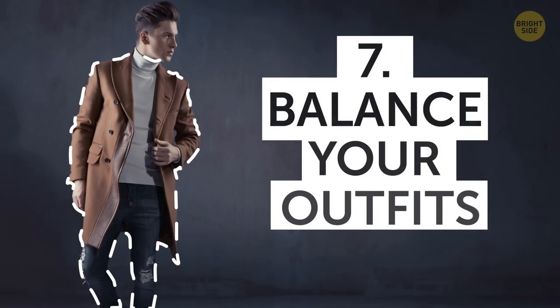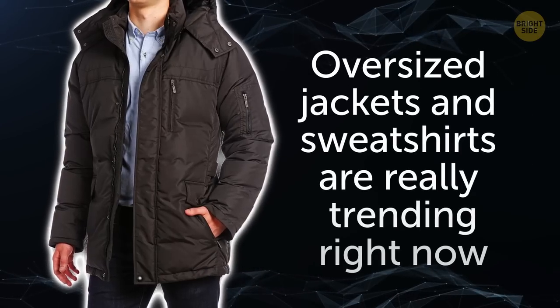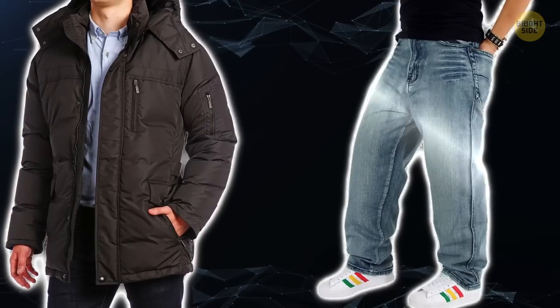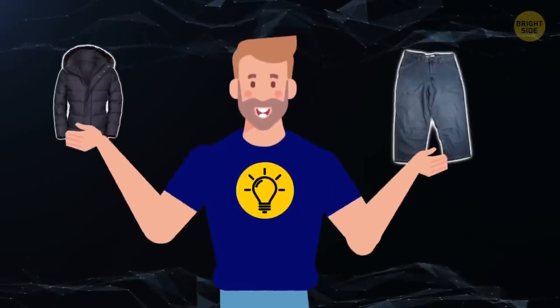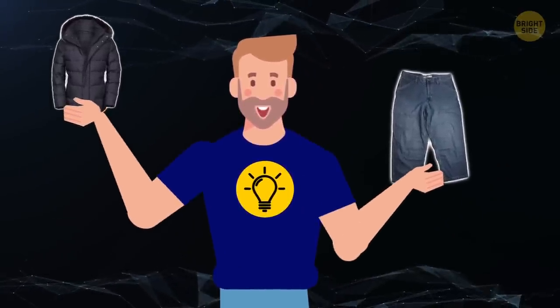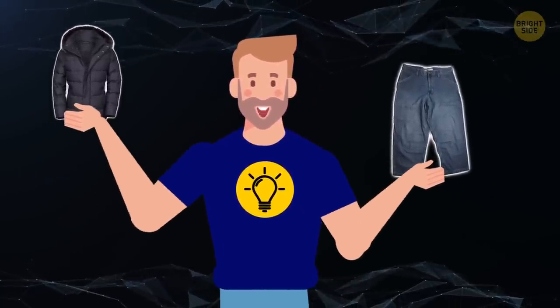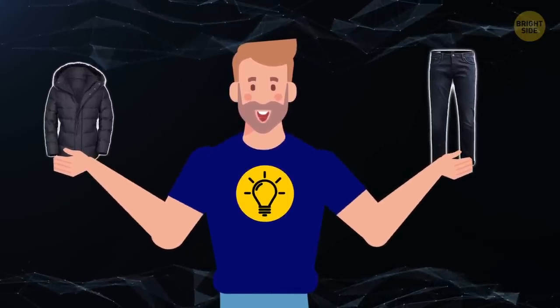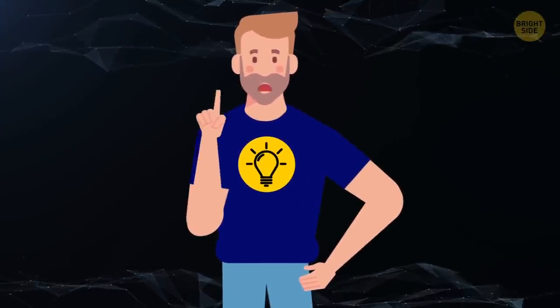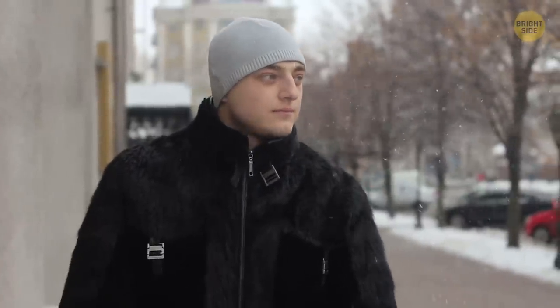7. Balance your outfit. Oversized jackets and sweatshirts are really trending right now, but pairing them with baggy jeans is a big no-no. When you wear multiple items of the same loose fit, there's no balance in your outfit. If you love the baggy jacket or sweatshirt look, make sure to wear tight-fitted jeans with them to even everything out. Wearing tons of baggy clothing will make you look sloppy and unkempt, and it can also make you look shorter — which is probably not what you're going for.